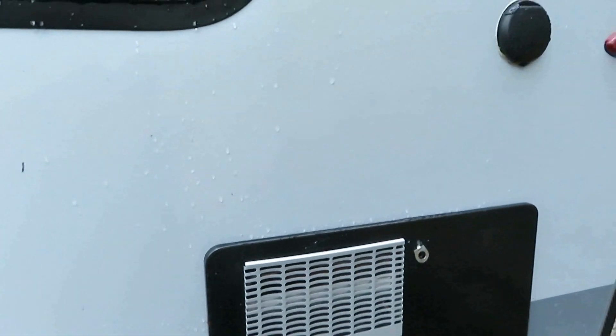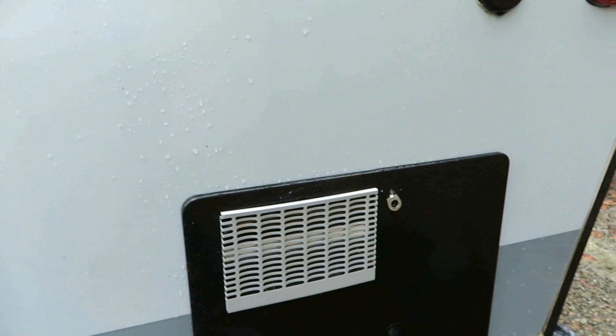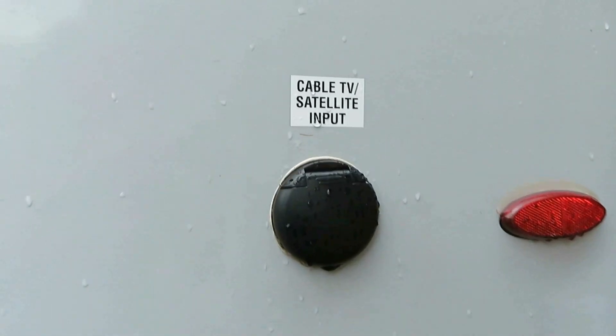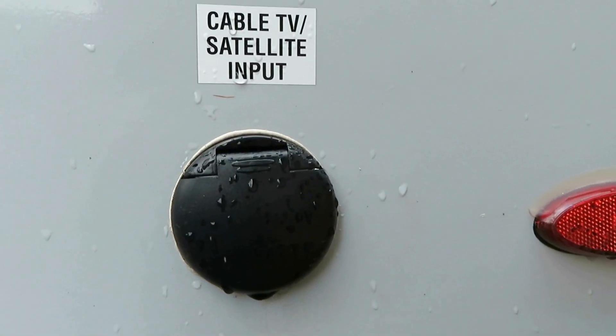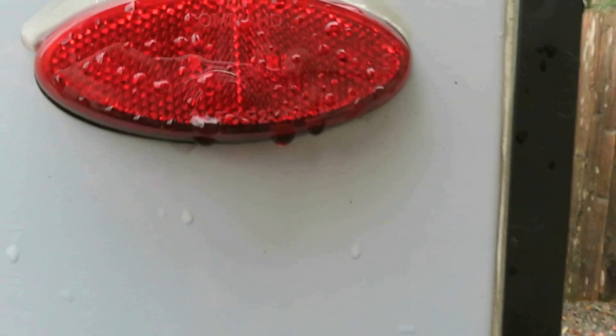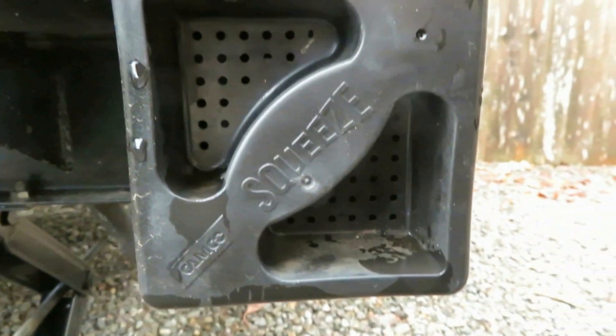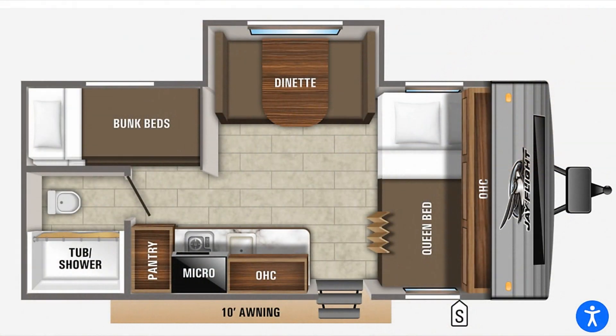Here's an overview of what the inside looks like. You can see there's a queen bed at the front where all the windows are, there's a slide-out for the dinette, there are two bunk beds, a small bathroom with a tub shower, and a kitchen.